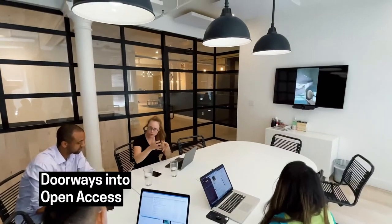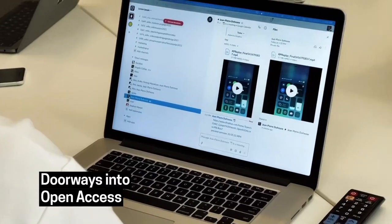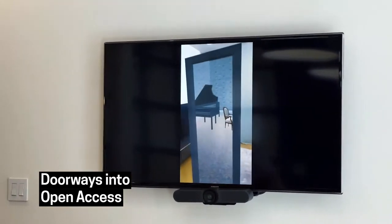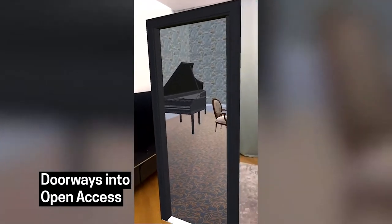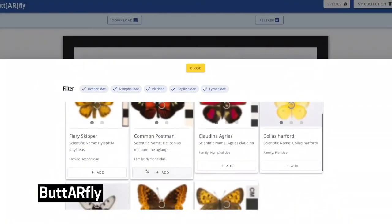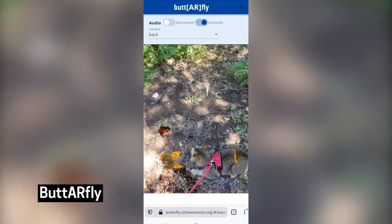As Corey speaks, we see video of the Doorways into Open Access team meeting and working on their augmented reality prototype, screen recordings of the butterfly prototype, and video of augmented reality butterflies flying around on a phone screen. Cooper Hewitt has an extraordinary focus on designing its collections for the human experience, and by applying the latest technologies to the Smithsonian artifacts now digitized in their open access library, the museum experience is taken to a new level.